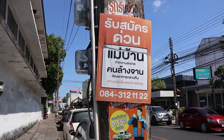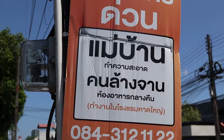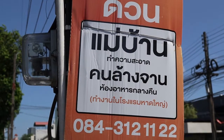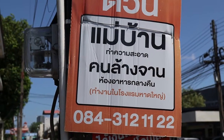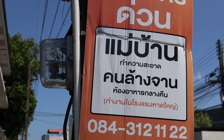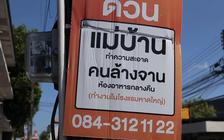Maiban — they want a maid. Below that, Tham hua sa'at — it's okay to do cleaning. Kon lang jaan — they want someone to wash dishes. Hong ahan glankun — glankun means night time, hong ahan is a food shop, so this is a night food shop. Tamngaan mai rongrem Hatyai — rongrem is hotel, so this position is in a hotel in Hatyai.